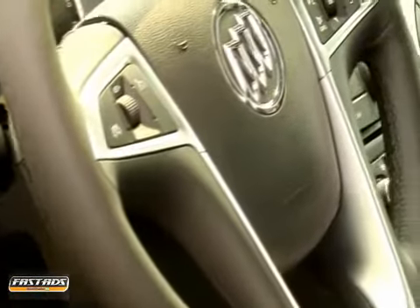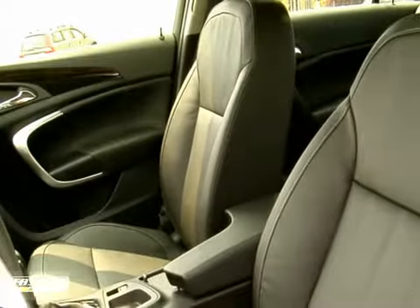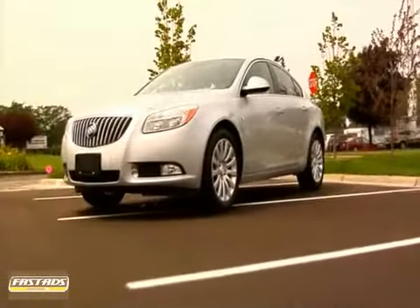Regal has plenty of room for five with leather-appointed French seam stitched seats throughout and heated ones up front. You're always in the on position because controls, gauges, and optional navigation system with multifunction controller allow you to instantly command Regal's performance with an available Harman Kardon 320-watt 9-speaker premium sound system.